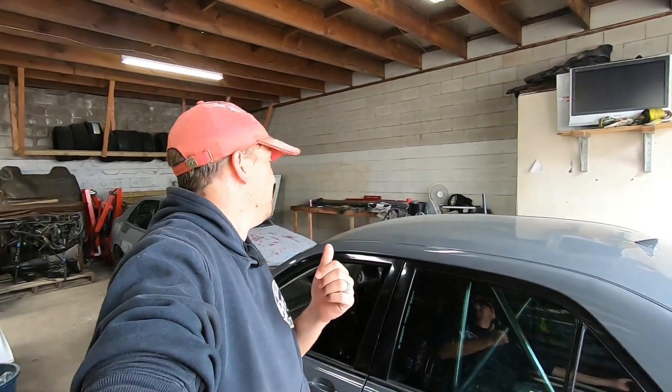G'day everybody, welcome to another episode of Automotive Carnage. Today we're doing something a little bit different. We're currently in New Zealand and we're checking out a garage full of cars that we don't normally associate with. Let's check it out.